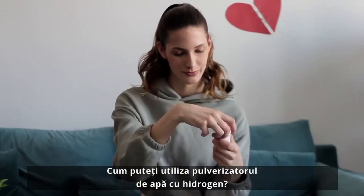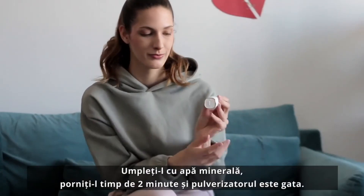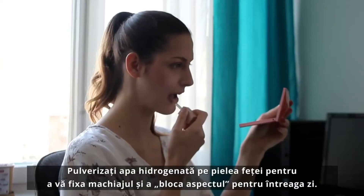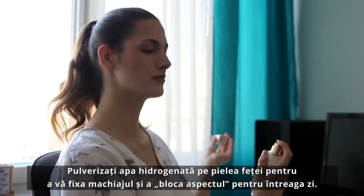How can you use the Hydrogen Water Sprayer? Fill it up with mineral water, turn it on for two minutes, and your mist sprayer is ready. Apply the spray on the skin of your face to set your makeup and lock the look for the whole day.